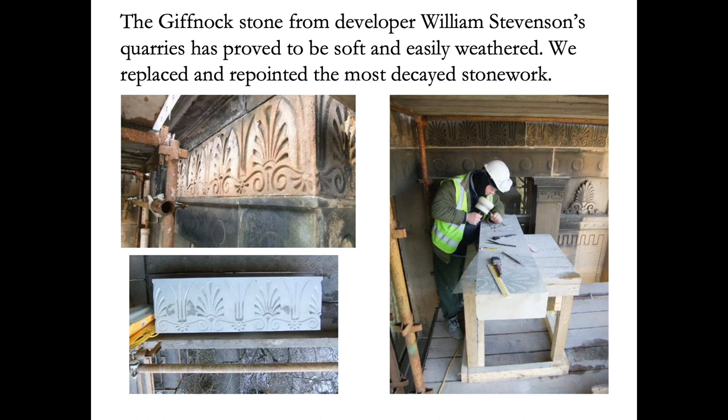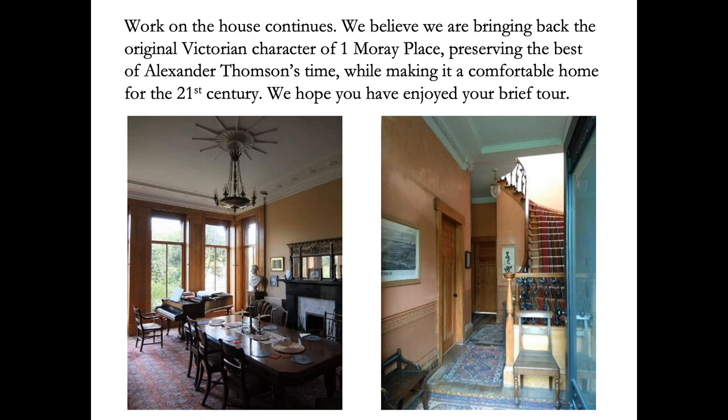Work on the house still continues. We believe we're bringing back the original Victorian character of One Moray Place, preserving the best of Thompson's time while making it a comfortable home for the 21st century. We hope you've enjoyed this brief tour. Thank you.